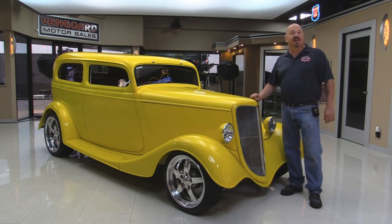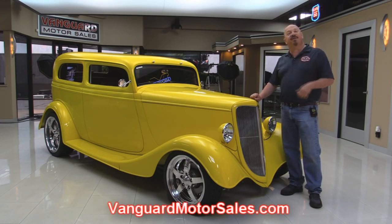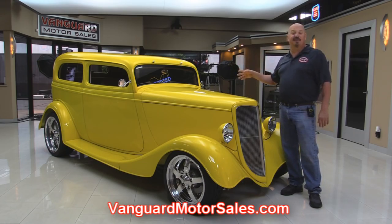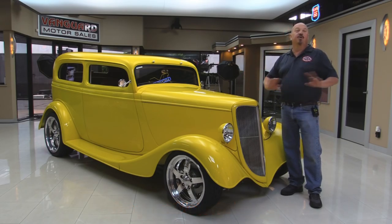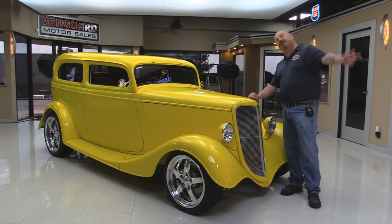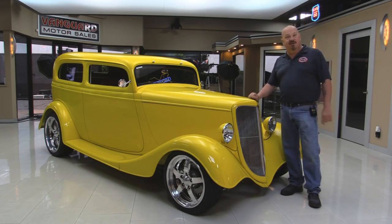Go to our website at VanguardMotorSales.com. We'll put it up on the lift so you can see how beautiful the underside is. It's also yellow by the way. We're gonna take a look at the custom interior, get under the hood. We're gonna show you everything you need to see so you can make a really good decision on your 34 Ford investment. So come on up and let's fire this 34 Ford up.